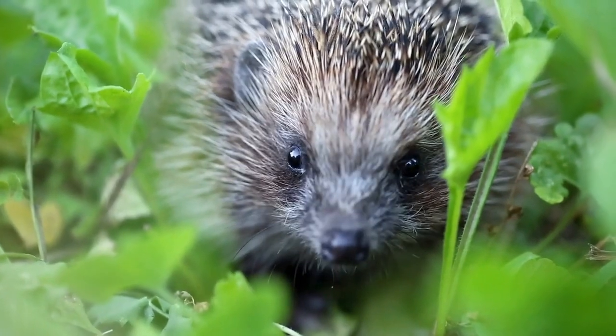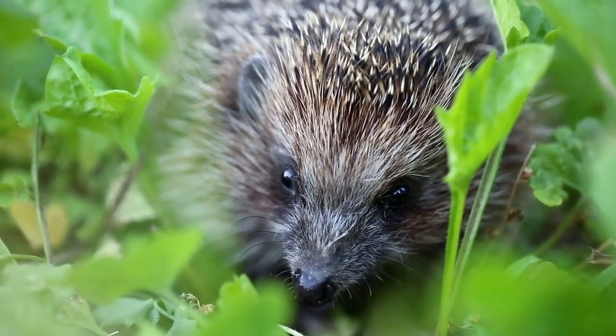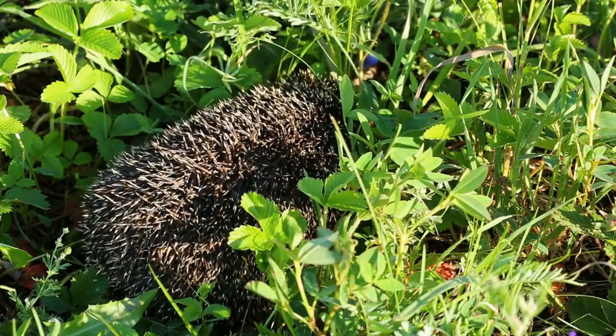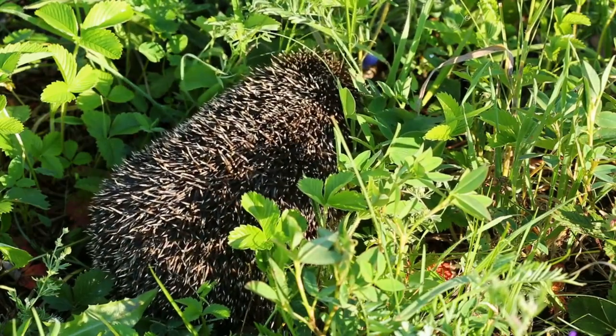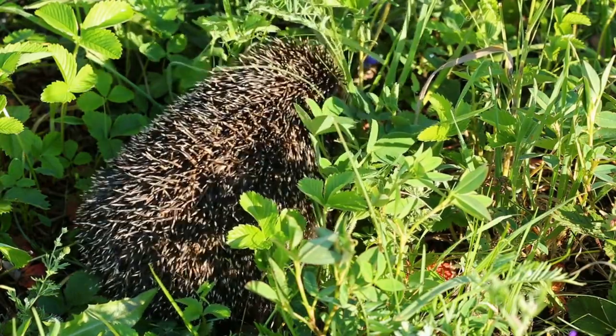Overall, porcupines are fascinating animals that have played important roles in human culture and medicine. While they may be feared by some due to their sharp quills, they are generally peaceful creatures that contribute to the health and diversity of ecosystems around the world.